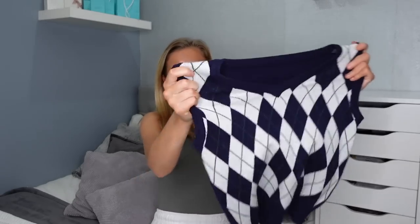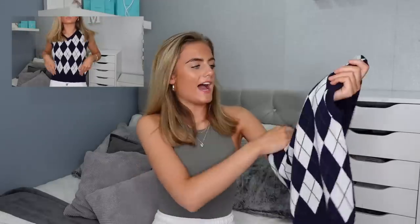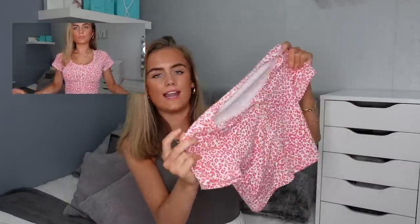This jumper — oh my god — the quality, I wish you could feel it. I wanted to get this in the cardigan version too but it wasn't in stock. 15 pounds. You can layer this with a shirt or a white t-shirt like everyone's doing on TikTok, and it has this v-neck. I absolutely love it. Also got this red and white leopard print top.